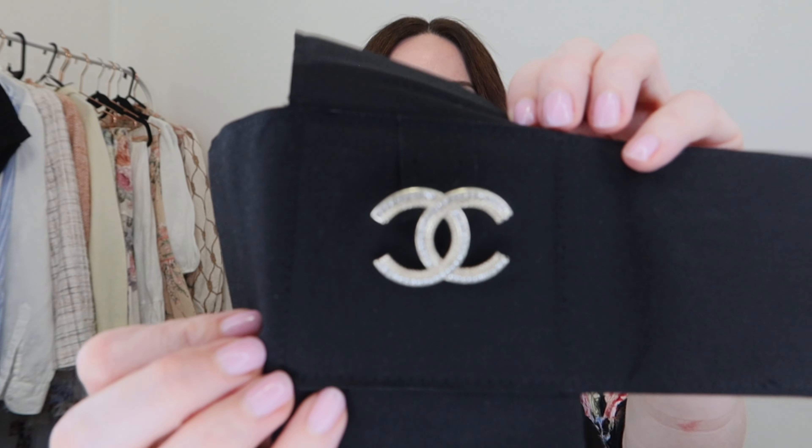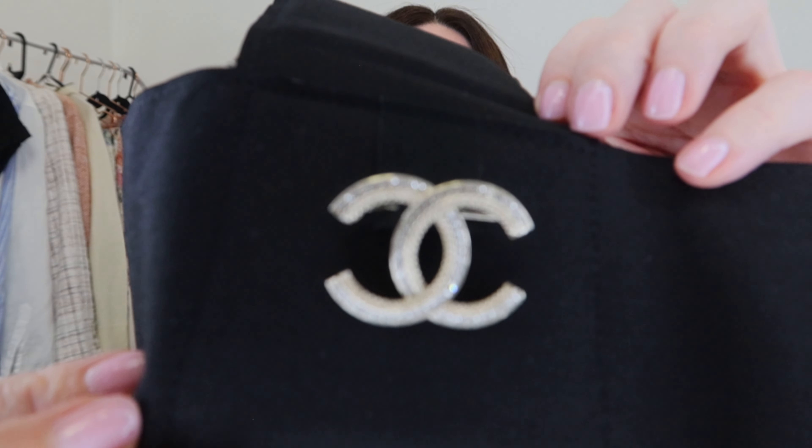I'm going to start off unboxing one of the items which has been on my wish list for a couple of years. It's a piece I think is very versatile and can be worn with a multitude of different outfits. It comes in this little velvet pouch — and opening it up, it is a lovely brooch.